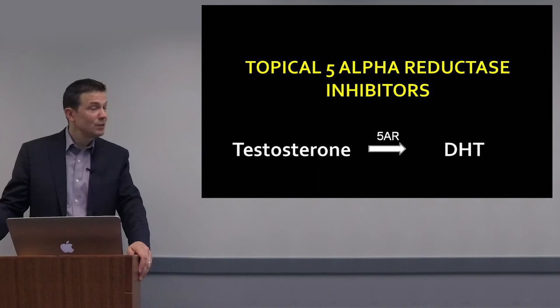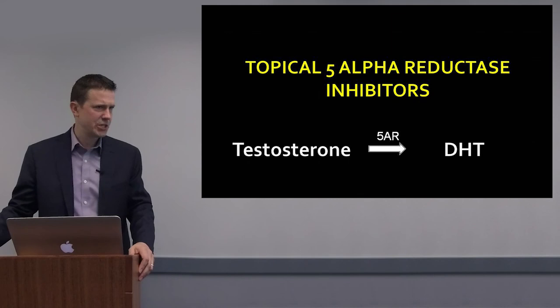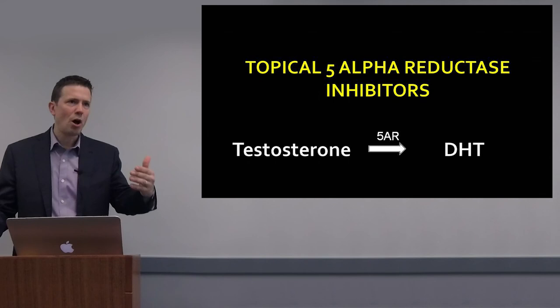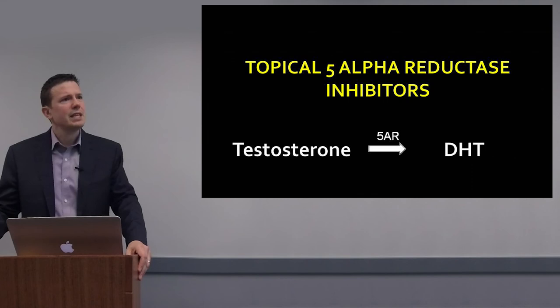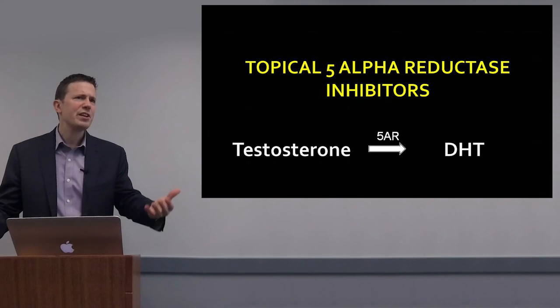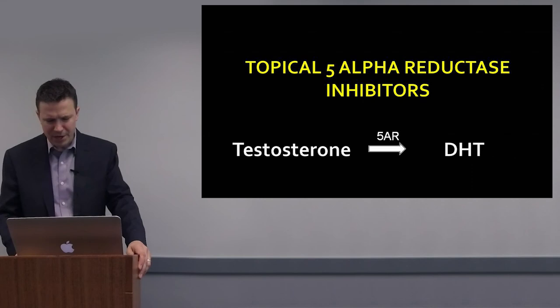Let's start with the topical 5-alpha reductase inhibitors. At first glance, it makes a lot of sense to use topical agents — 5-alpha reductase activity is increased in the skin of balding individuals. However, the difficulty is getting these large molecules into the skin. Compounded agents available on the internet or through pharmacies may not, in fact, penetrate the skin adequately.